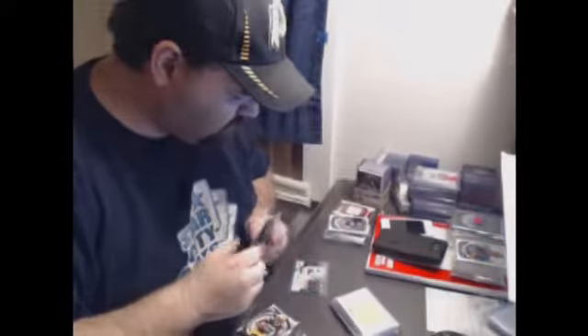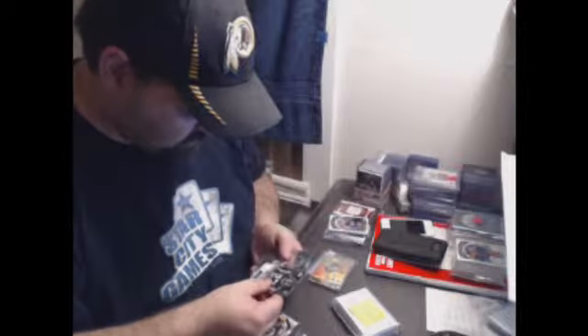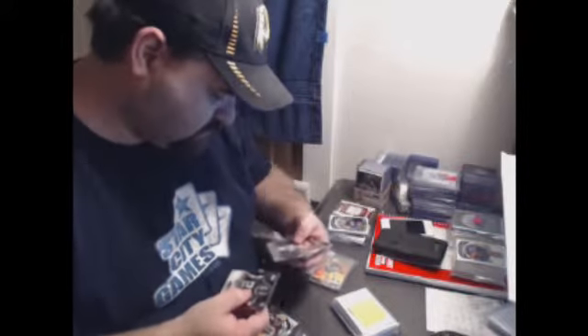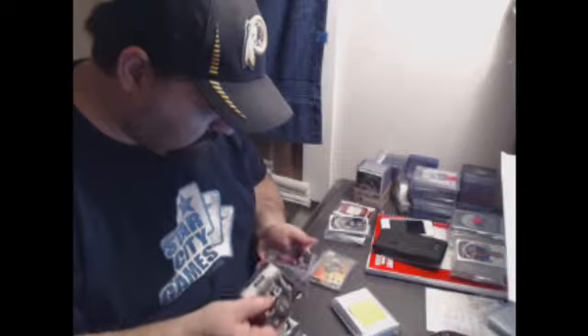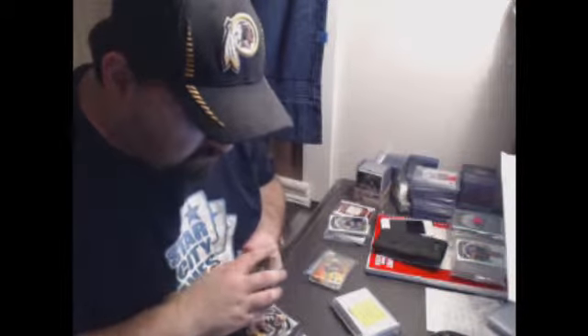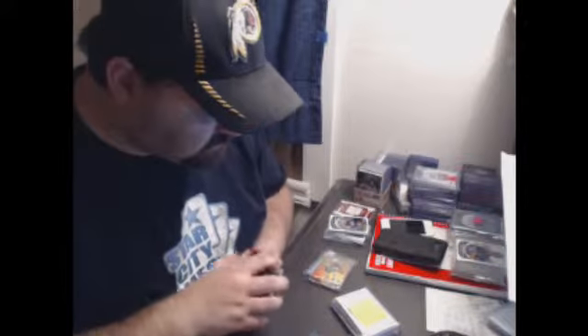And he had the Eddie Lacy camo, which is really nice. The rest of those are just random rookie cards, and he had Strata too, so it was a big mixer.